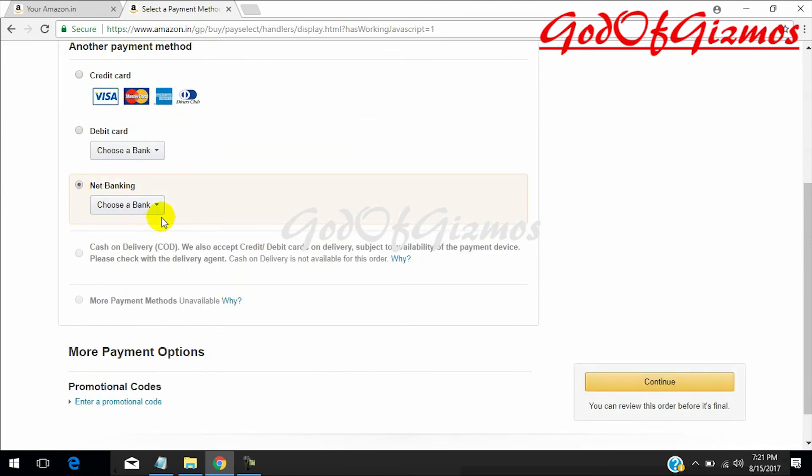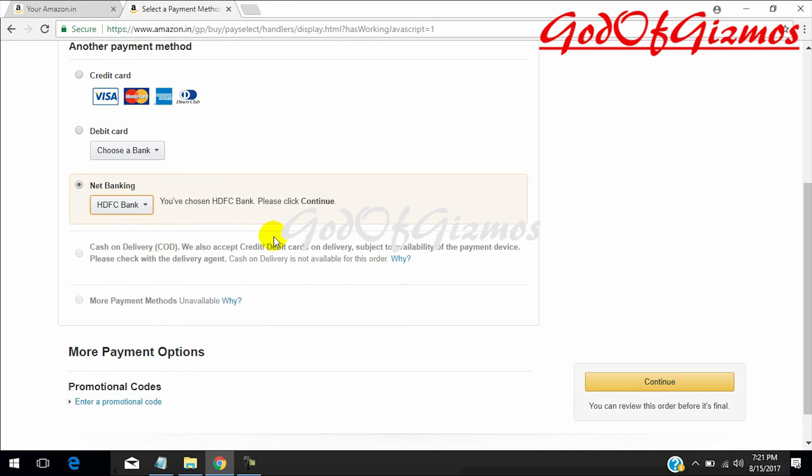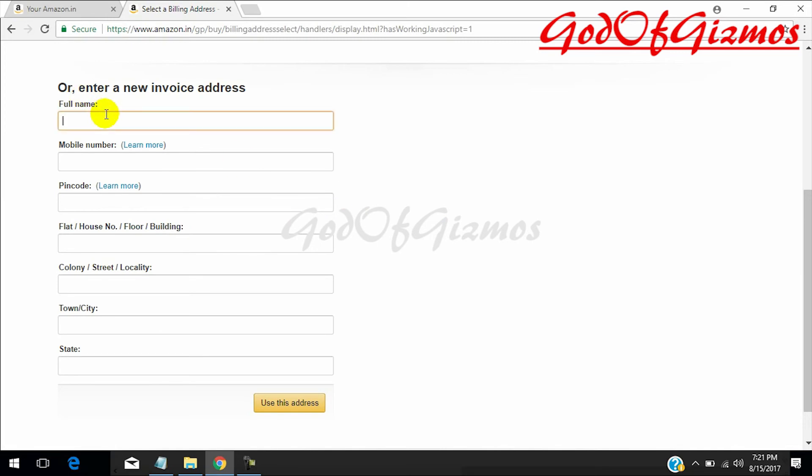You can add money using any of the available methods — your credit card, your debit card, or net banking. I will choose net banking, select my bank, and then click on continue.